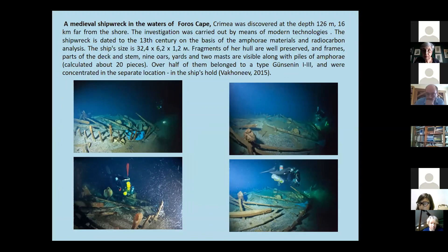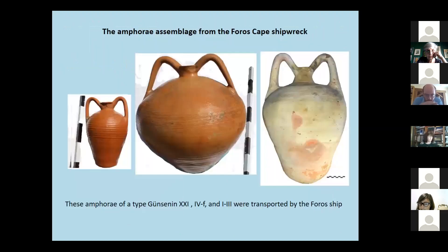The investigation was carried out by means of modern technologies. Fragments of the hull are well preserved, and large parts of the deck and standing rigging — nine oak yards and two masts — are visible along the cells of amphora. Nearly 20 pieces of amphora were documented on the site.